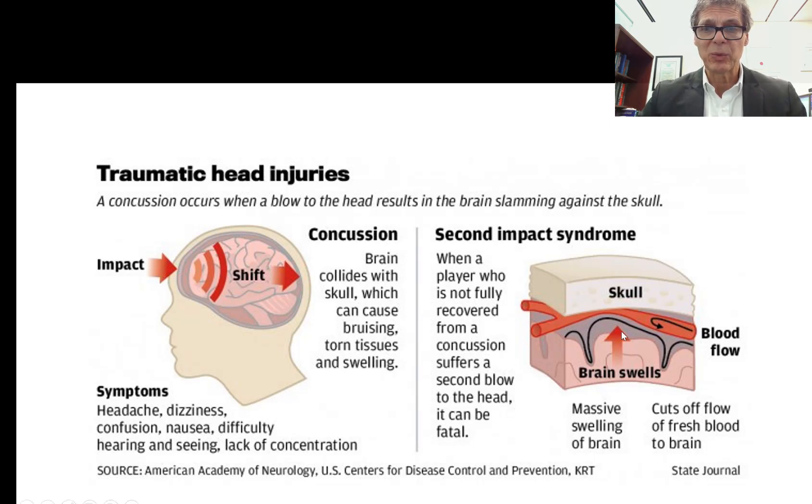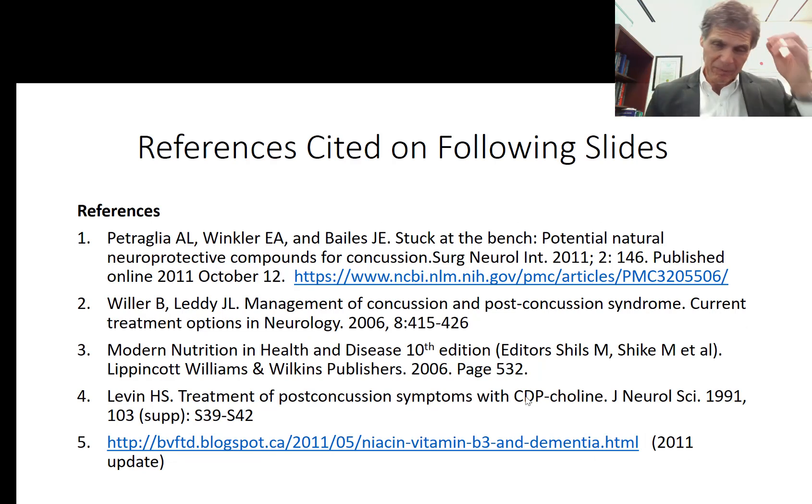When a second impact occurs, you can get massive swelling that can cut off blood supply to the brain very quickly, which can actually be fatal. Second impact syndrome also leads to a greater degree of permanent brain damage on many levels. Making sure the athlete is completely well before returning to competition is a critical factor in concussion management.